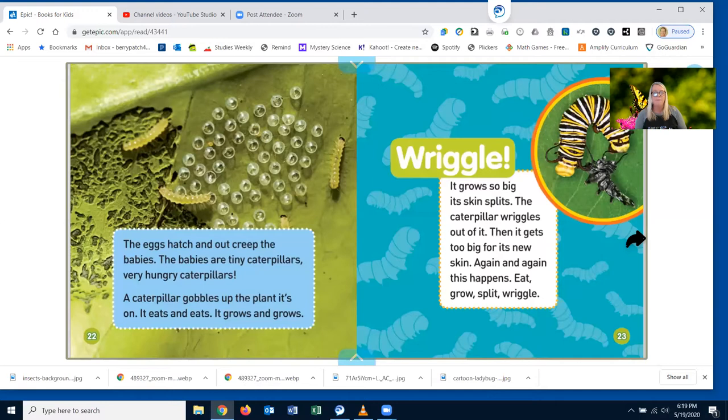The eggs hatch and out creep the babies. The babies are tiny caterpillars — very hungry caterpillars. A caterpillar gobbles up the plant it's on. It eats and eats. It grows and grows. It grows so big its skin splits. The caterpillar wiggles out of it. Then it gets too big for its new skin. Again and again this happens — eat, grow, split, wiggle.